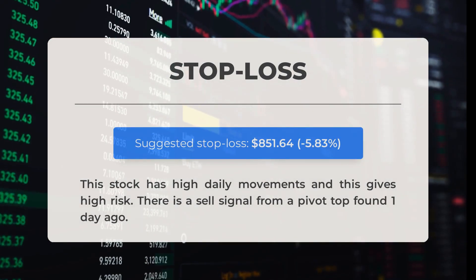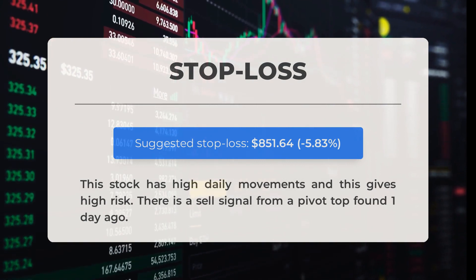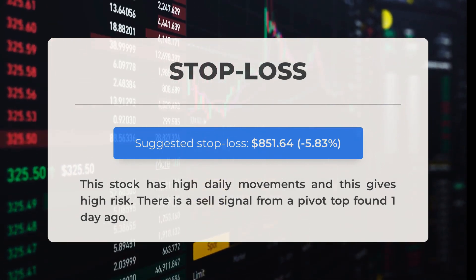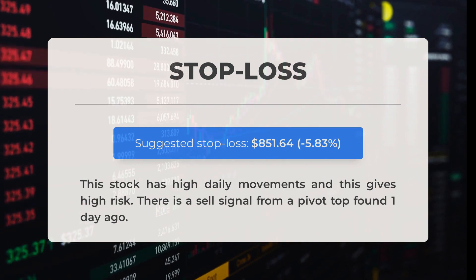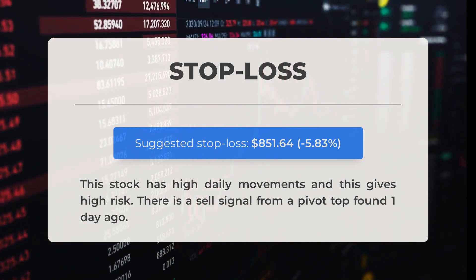Our recommended stop loss is set at $851.64, which is negative 5.83%. This stock has high daily movements, posing a high risk. There is a sell signal from a pivot top found one day ago.